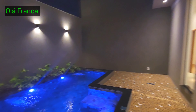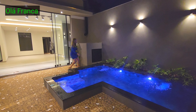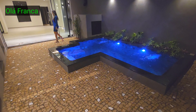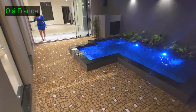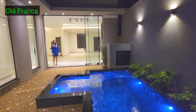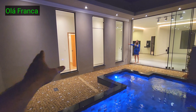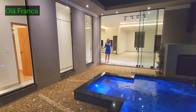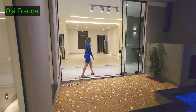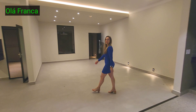Vou mudar o ângulo pra as pessoas verem o projeto de vários ângulos. Que projeto fantástico! Ao invés de fazer um corredor fechado, ele colocou vidro, então você consegue ver a piscina do lado de dentro e de fora também. Metragem do terreno: 275 metros — 11 por 25, com 180 de construção.